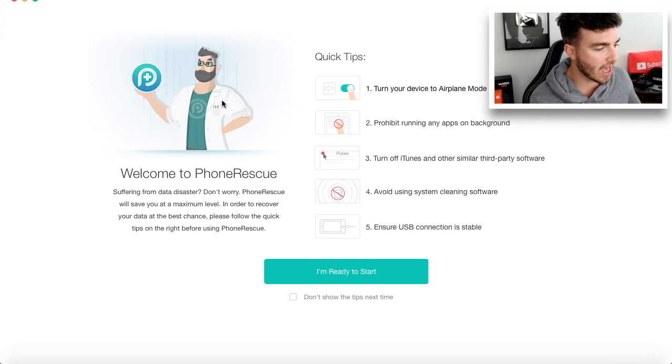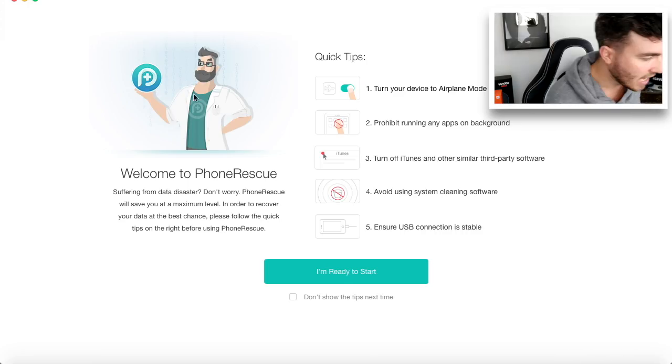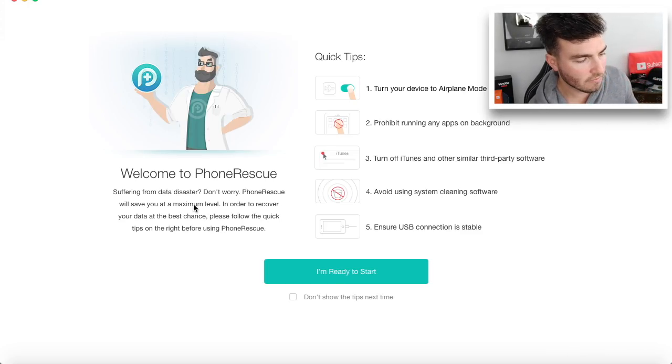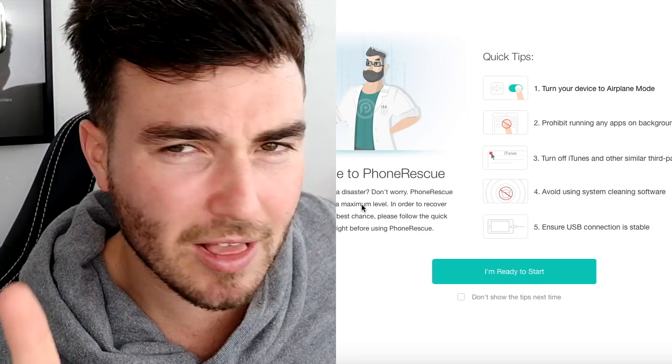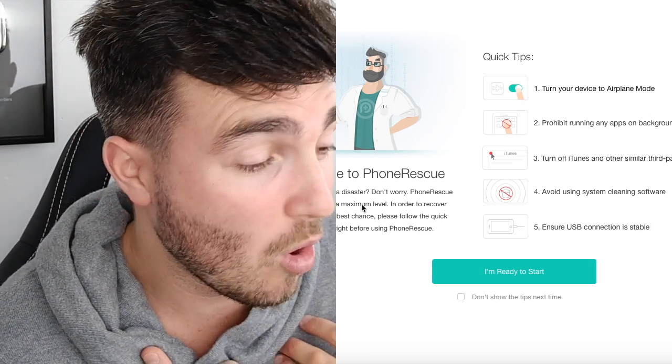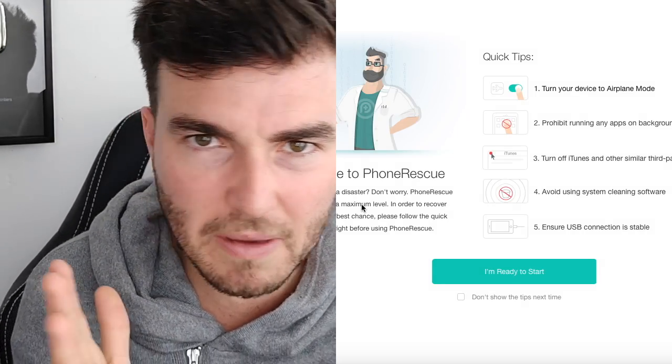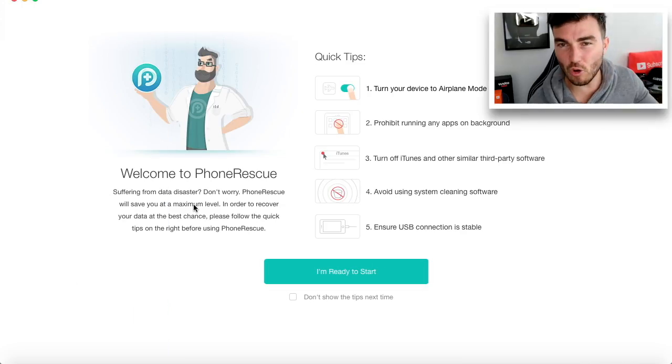So this is the bit of software and, as you can see, I have plugged my iPhone in. It says: welcome to Phone Rescue — suffering from data disaster, don't worry, Phone Rescue will save you at a maximum level. In order to recover your data at the best chance, please follow the quick tips on the right before using Phone Rescue. Grammatically it might be a little bit wrong, but that's perfect for my channel because I don't tend to make sentences make sense. We don't care about the jargon they use as long as this works.